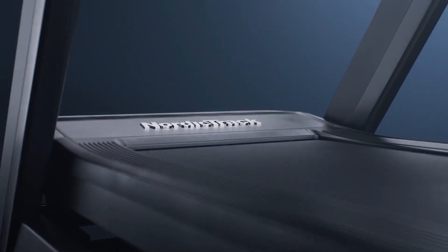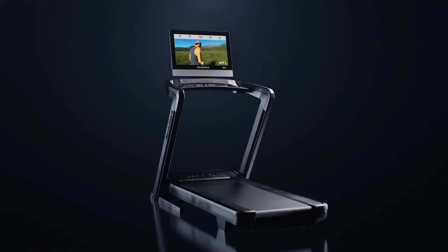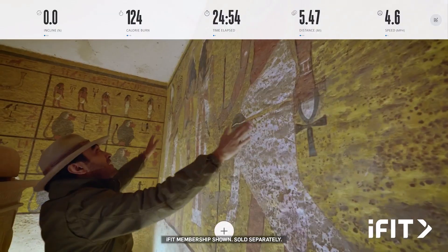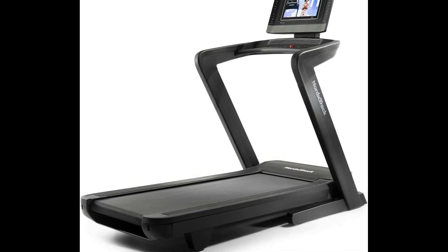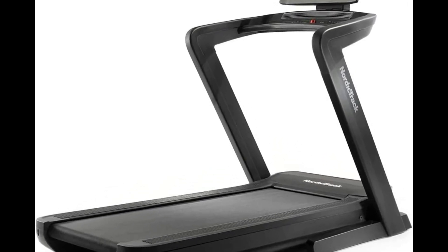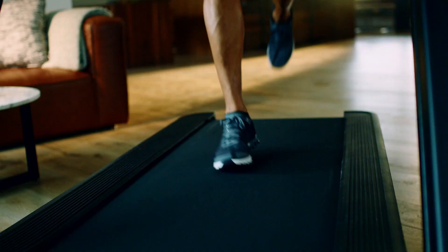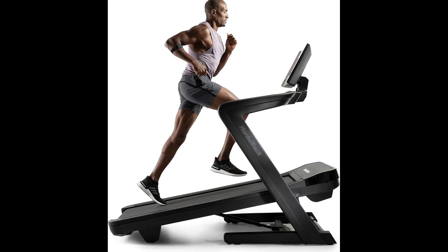Kicking off our Cyber Monday treadmill sale is the NordicTrack Commercial 1750, truly the epitome of home fitness excellence. This treadmill earns its title as the overall best treadmill for a multitude of reasons. First and foremost, the expansive 22-by-60-inch running surface caters to both runners and walkers, ensuring a roomy and comfortable workout space. What sets the Commercial 1750 apart is its Dynamic Incline and Decline feature, ranging from 3% to 15%.